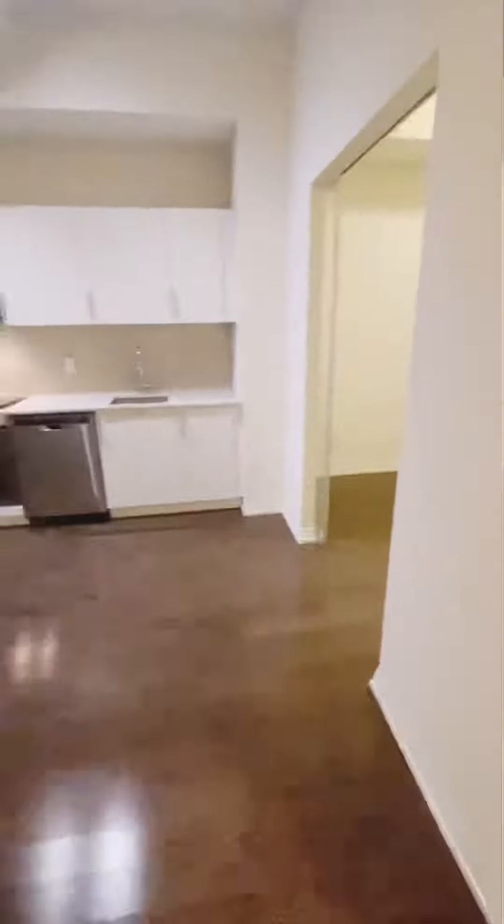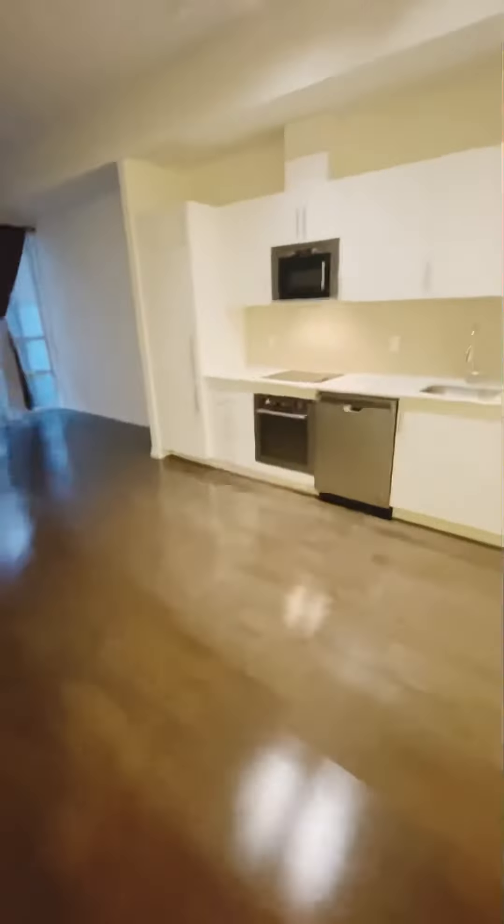We have beautiful hardwood flooring throughout, and this is your beautiful open concept kitchen with built-in appliances.